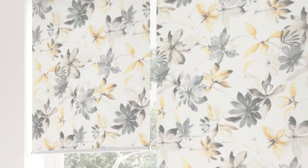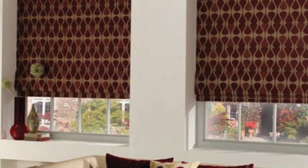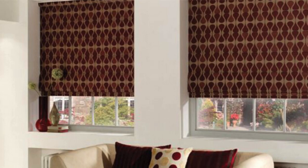The wide range of fabrics available for roller blinds allows homeowners to customize their window coverings to match the color scheme and decor of any room. Roller blinds are also known for their space-saving design.